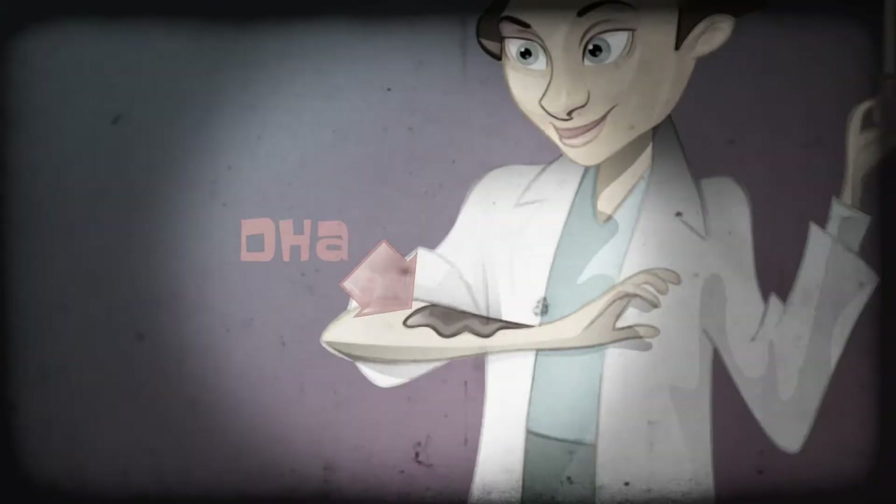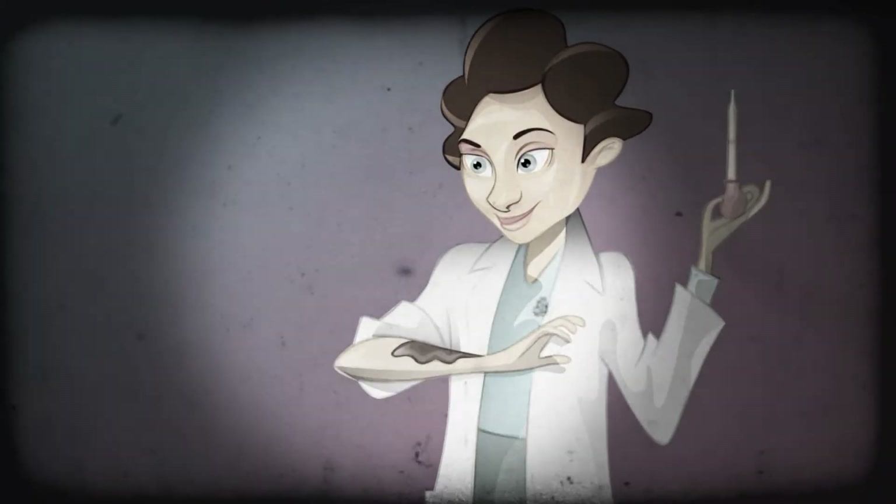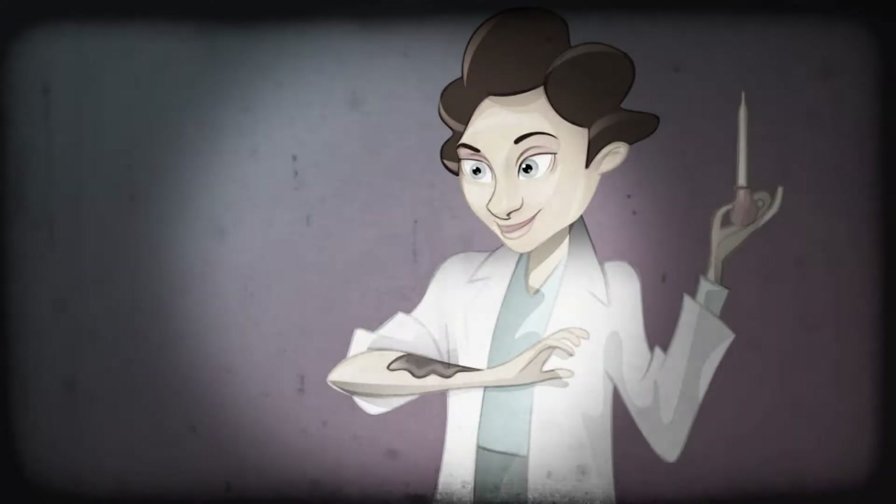Curious, Ava prepared solutions of DHA and was able to reproduce the pigmentation on her own skin — no spitting up necessary. She was able to turn her skin brown, but how?